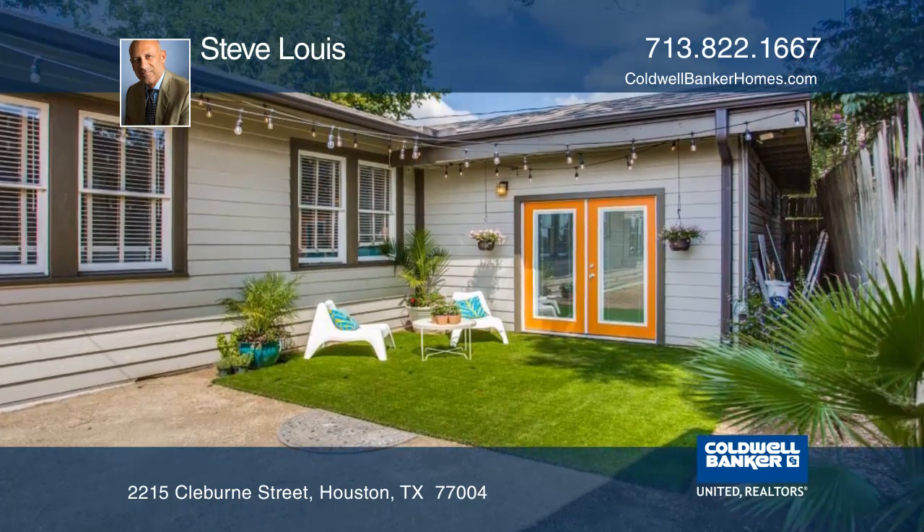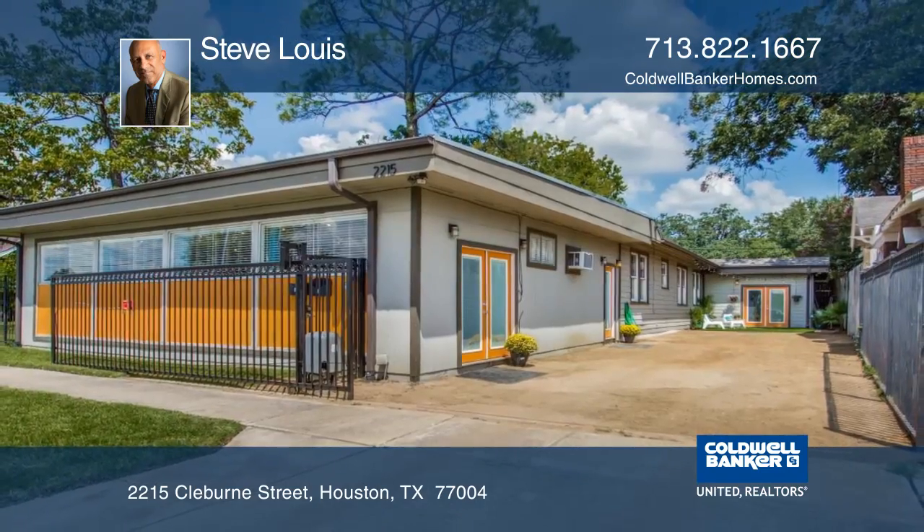The rear apartment is a three bedroom, two bath with a large studio. Steve Lewis would love to tell you more.